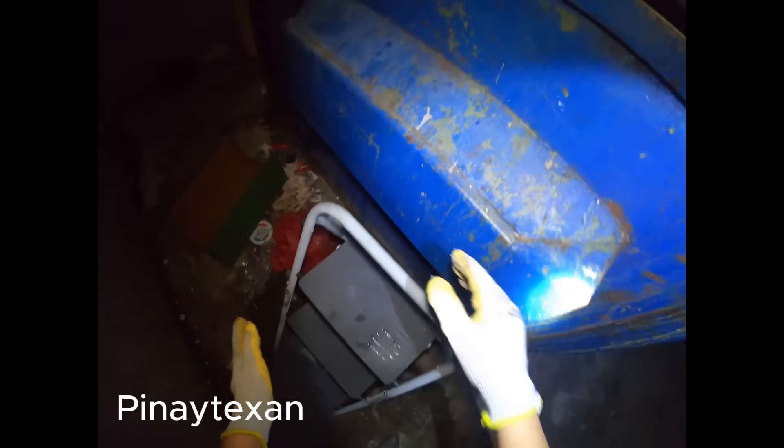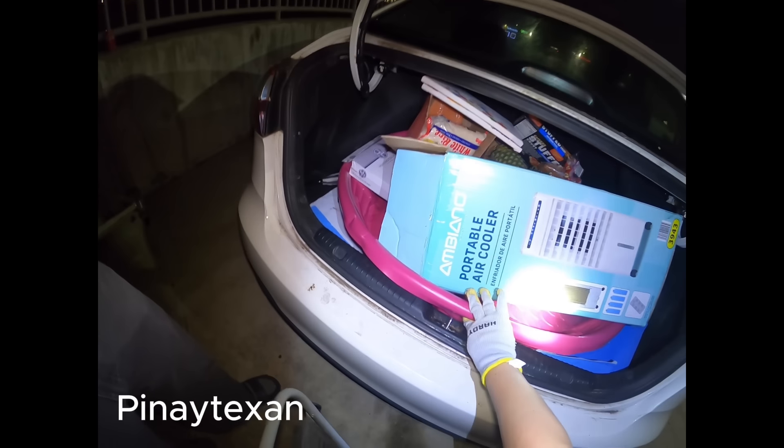May bigas. Lemon. And then ayan. And bigas ulit. There we go. That's it. And then we're done. May libre yung bigas. That's it. It looks like it's not gonna close. Let's find the place. It's gonna be nice. (There's rice. Lemon. And there again. And rice again. There's free rice. That's it.)